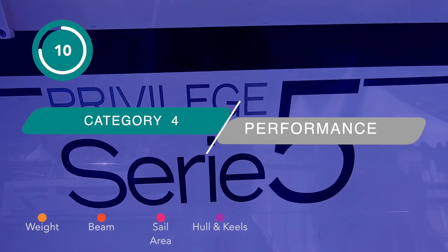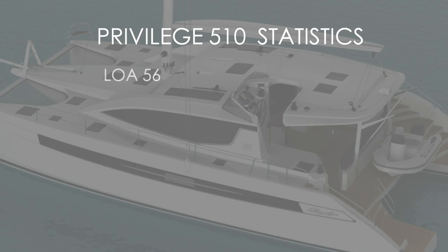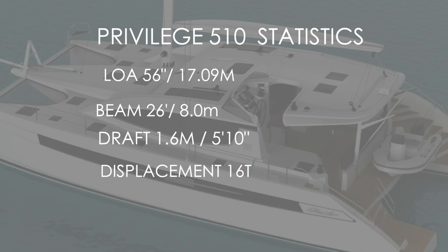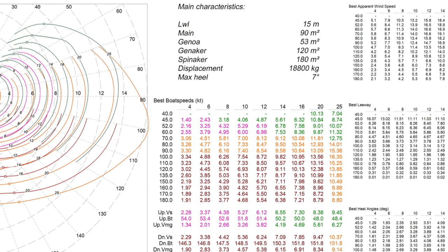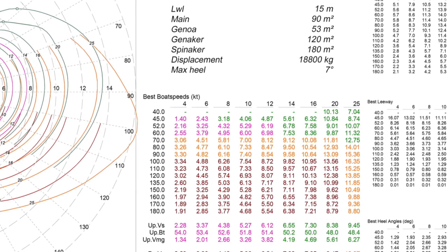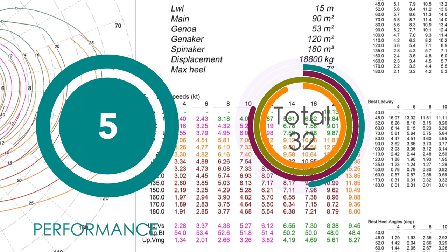Let's look at some statistics and performance figures for the Privilege Series 5. The LOA is 56 feet, so she is large. The beam is 8 meters or 26 feet, so getting into a double berth in a marina is going to be difficult. The draft is 1.6 meters and this boat does not have daggerboards — just mini keels. The displacement is 16 tons, so she is a heavy boat and is not going to perform particularly well either to windward or downwind. Looking at the polar diagrams that Privilege kindly provided, performance isn't absolutely sluggish, but it is neither scintillating — she is going to plod along, but in a lot of comfort. We are going to award the Privilege Series 5 a 5 out of 10.